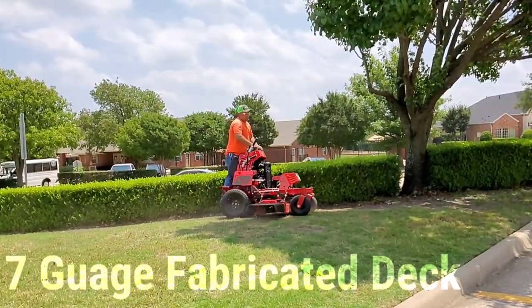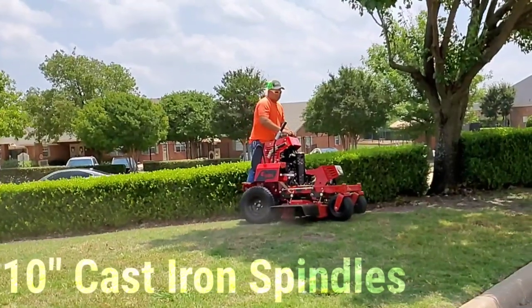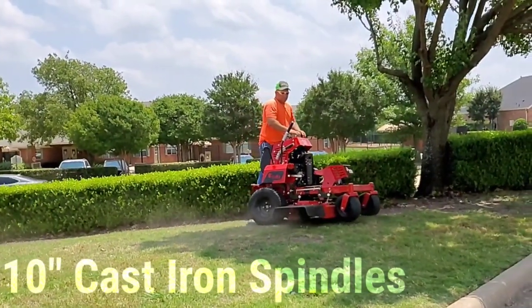A heavy duty 7 gauge fabricated deck and 10 inch cast iron spindles with a limited lifetime warranty on the housing.